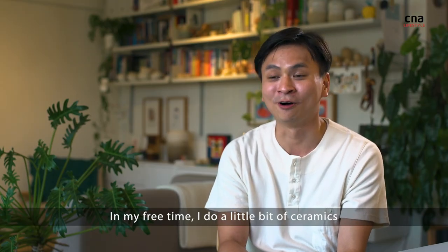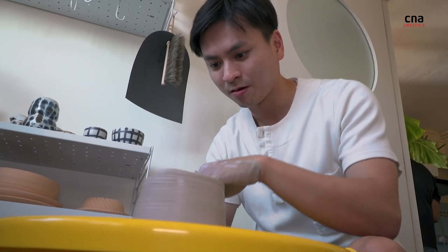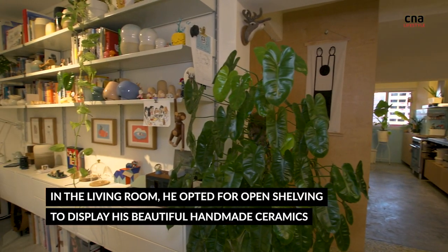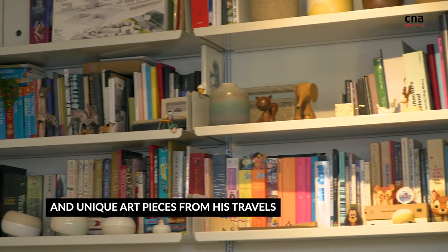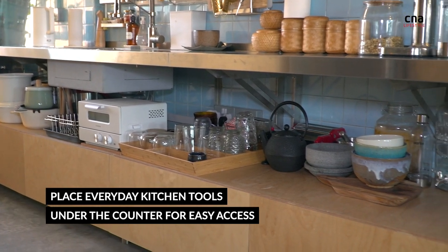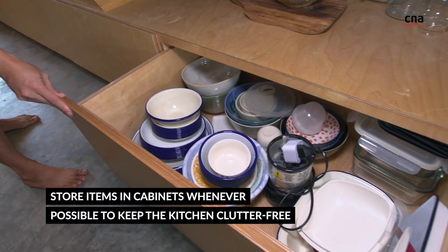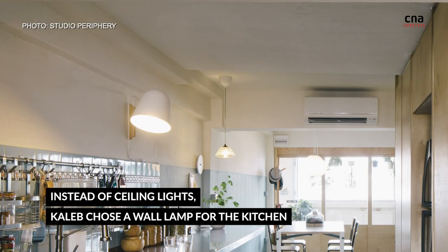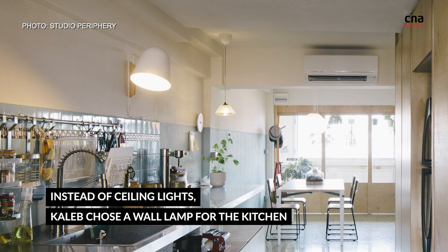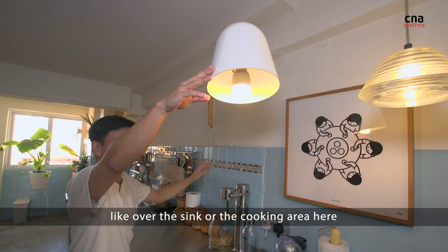In my free time I do a little bit of ceramics, so I have a little workshop behind. I can light up any area I want, whether the sink area or the cooking area.